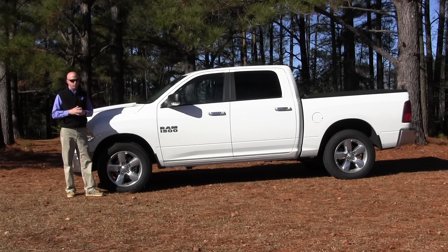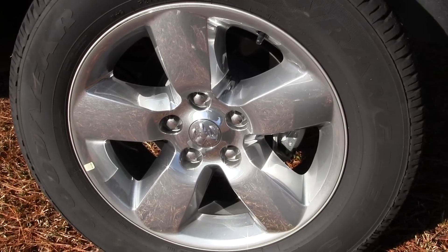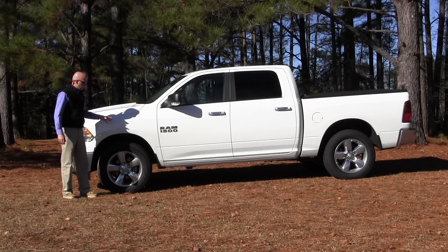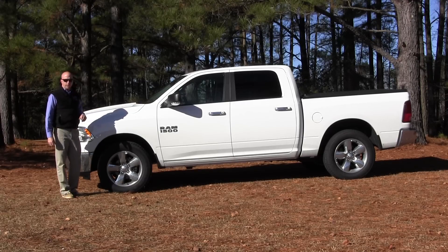One area they do make most attractive is the rim choices. A lot of trucks are going to that kind of low-profile tread tire, but truck should be rugged. On this particular offering, it's got performance 275/60R tires with a 20-inch rim.